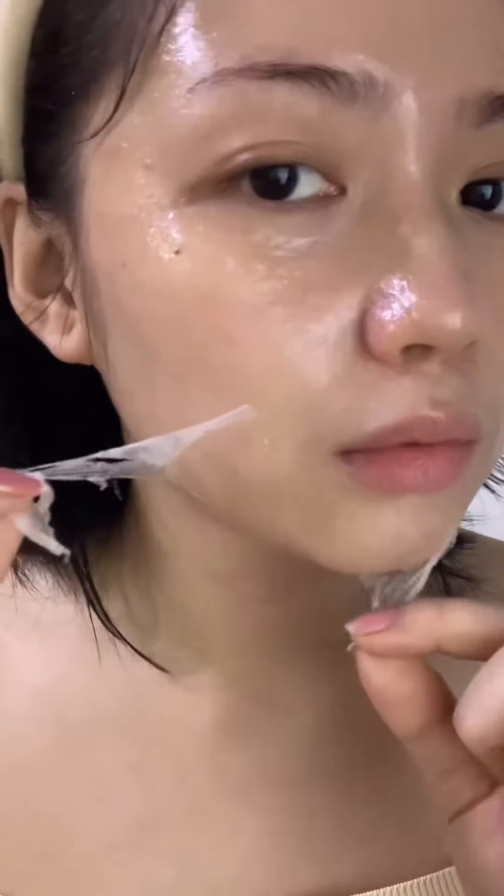And now it's time to peel it off. It felt so hydrating and moisturizing and instantly made my face so much smoother.